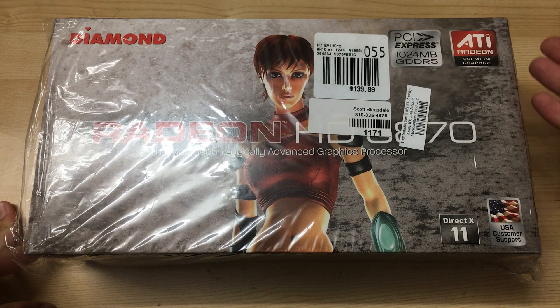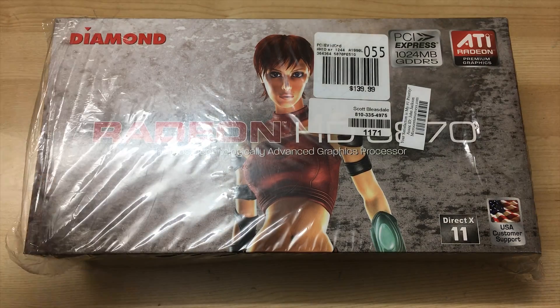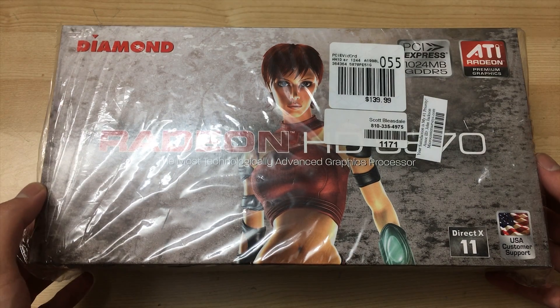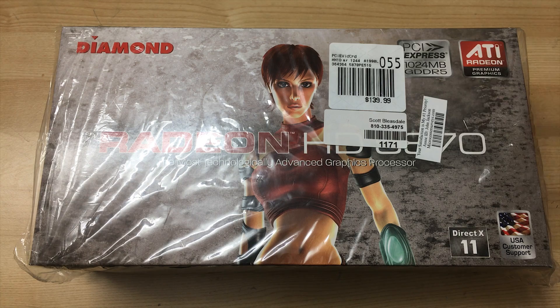I'll do a deeper analysis and testing of this card in the future, but for now let's just enjoy this brand new graphics card. I have opened it as you can see, and I have also opened the seal inside, but I'll still show you guys opening the seal because I have a video of it later on.